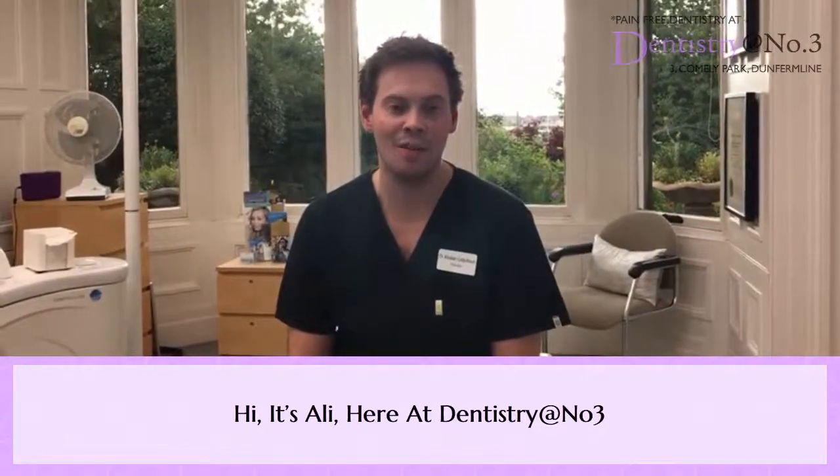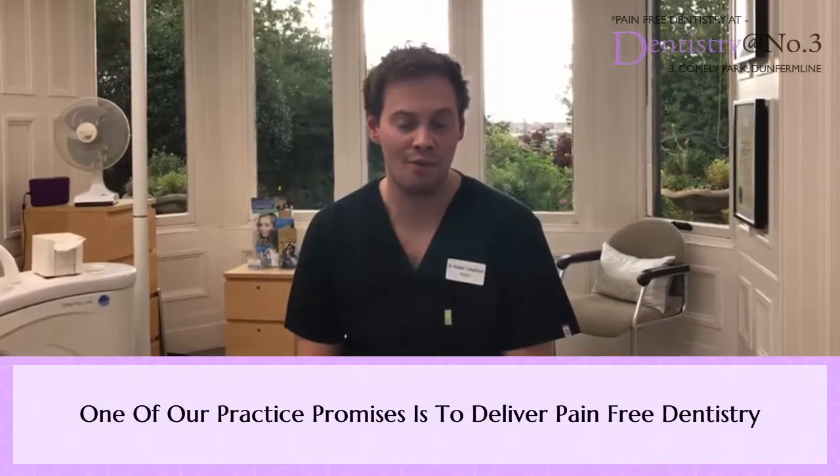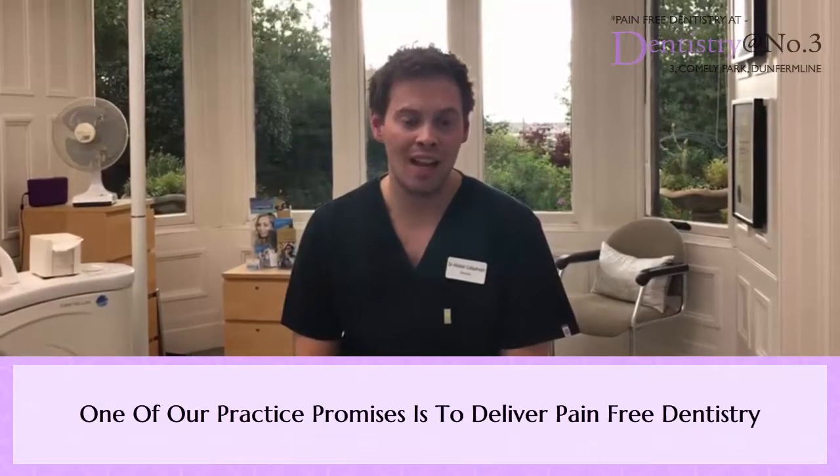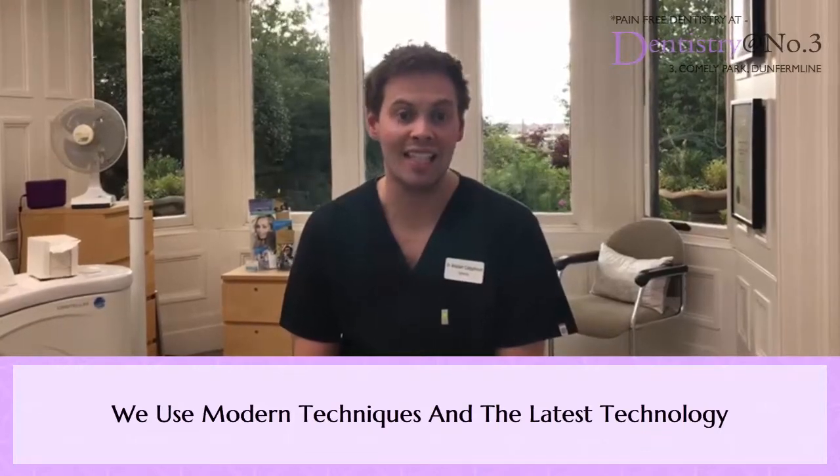Hi guys, it's Ali here at Dentistry at Number 3. One of our practice promises is to deliver pain-free dentistry. How we do that is by adopting the most modern techniques and using the latest technology.